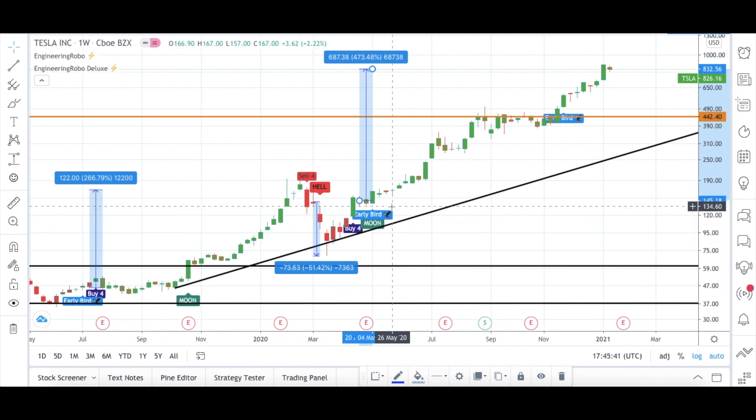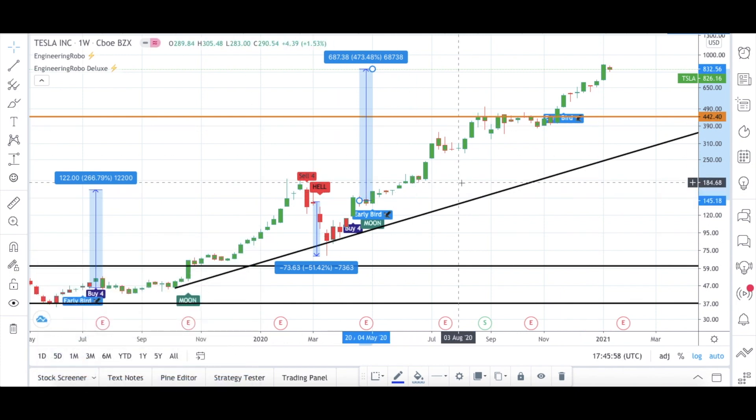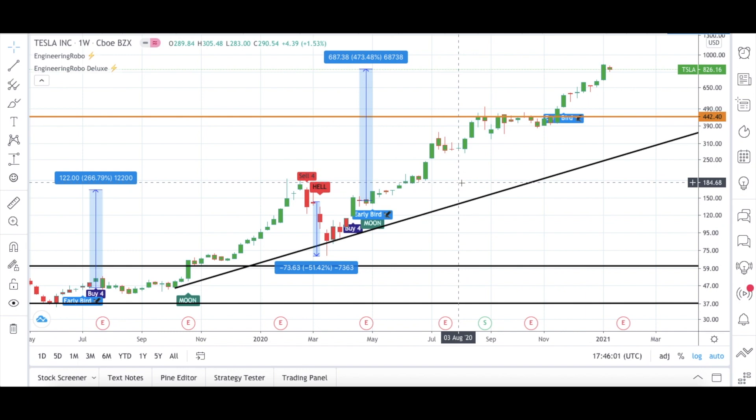If you're holding Tesla right now, do not hurry to sell. If you want to sell, you can wait for Engineering Robo's sell signals. This is what's happening with Tesla — most of the big investment firms are bearish, but Engineering Robo is fully bullish at the moment. We will see who wins. According to my analysis, I am also bullish on Tesla.